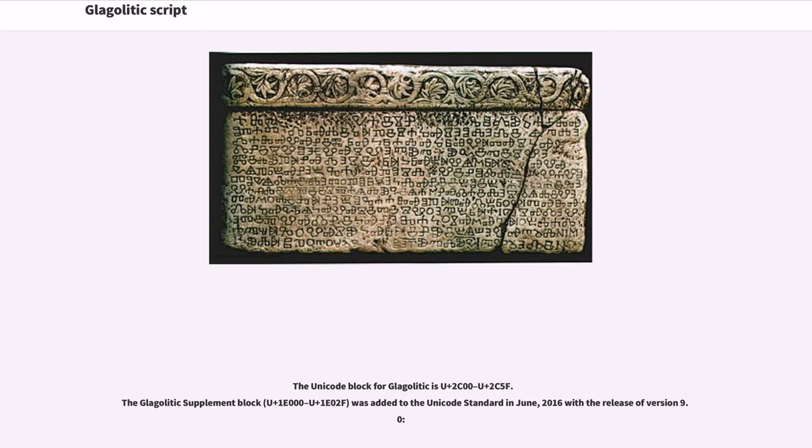The Glagolitic alphabet was added to the Unicode standard in March 2005 with the release of version 4.1. The Unicode block for Glagolitic is U+2C00–U+2C5F. The Glagolitic Supplement block, U+1E000–U+1E02F, was added to the Unicode standard in June 2016 with the release of version 9.0.